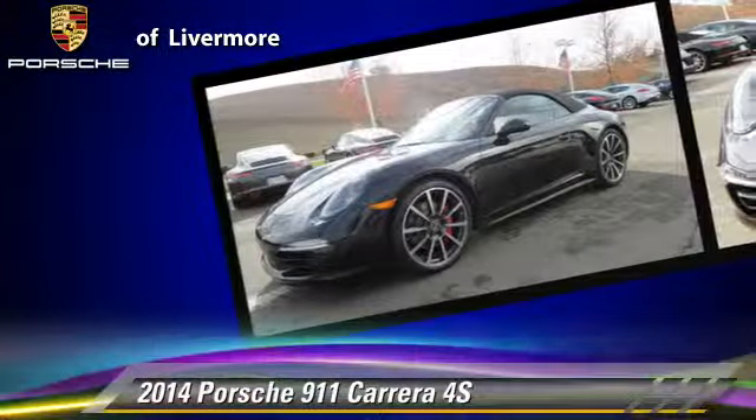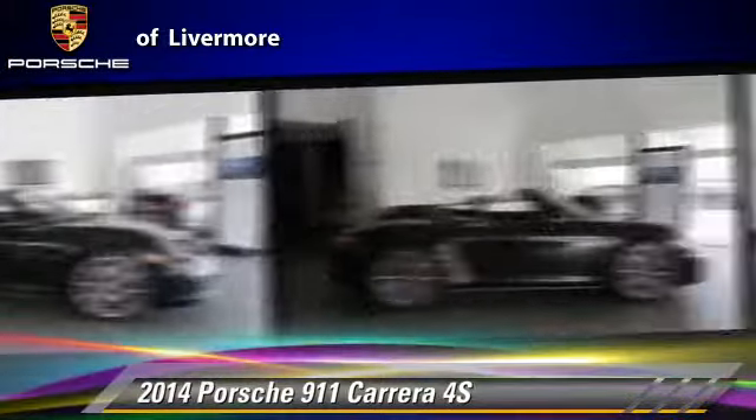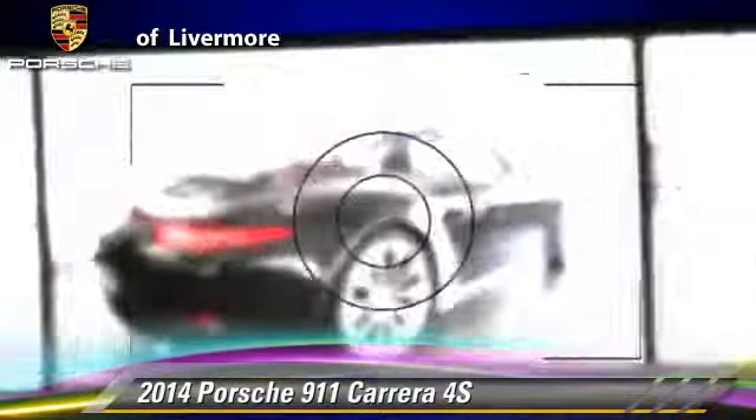This vehicle is well-equipped. This Porsche features dual front airbags, alloy wheels, and all-wheel drive.